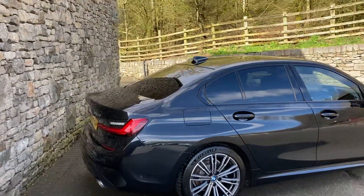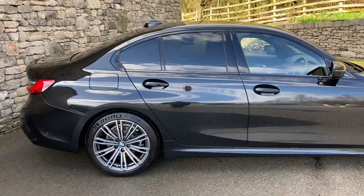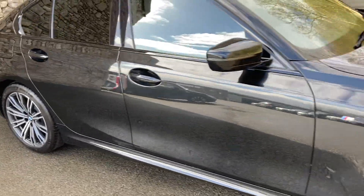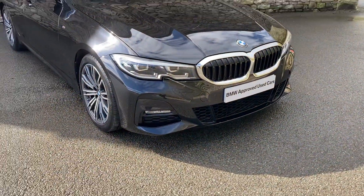Spec wise, we've got the sun protection glass on the rear and it's also equipped with the automatic gearbox. Standard features on the M Sport include these gorgeous 18 inch diamond cut alloy wheels and the more aggressive front bumper as well.